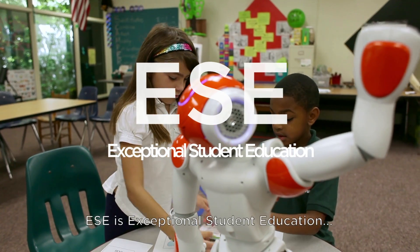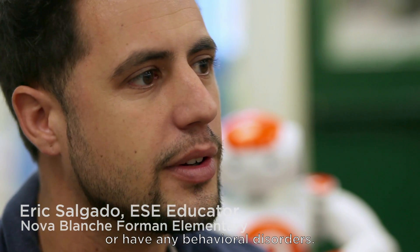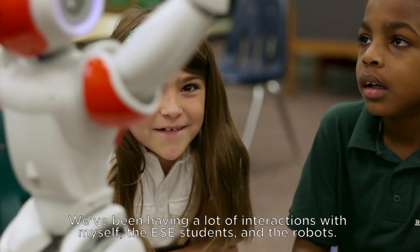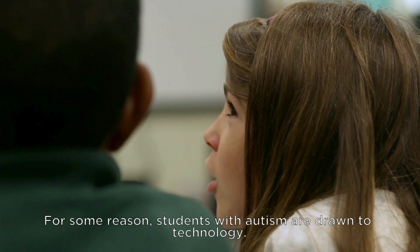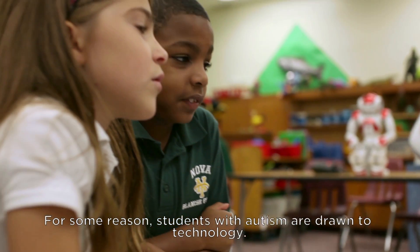ESE is exceptional student education — all the students who are on the autism spectrum, any behavior kind of disorders, things like that. We've been having a lot of interactions with myself and the ESE students and the robots. The students are able to interact with the robots more on a level that they're feeling comfortable with. For some reason, students with autism are drawn to technology.